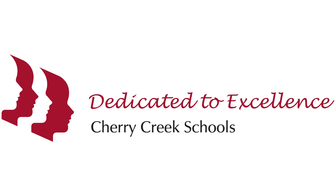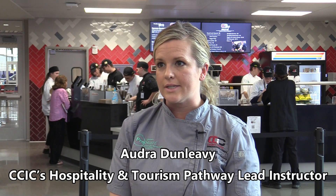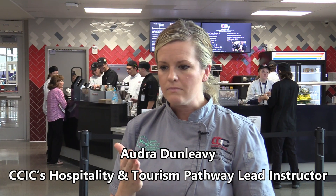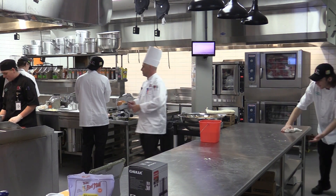Today was the grand opening of the CCIC Cafe here at the Cherry Creek Innovation Campus. We've been working on this since August 12th, our first day open to students when we have them start. We immediately started training them on Serve Safe, which is our safety sanitation training.